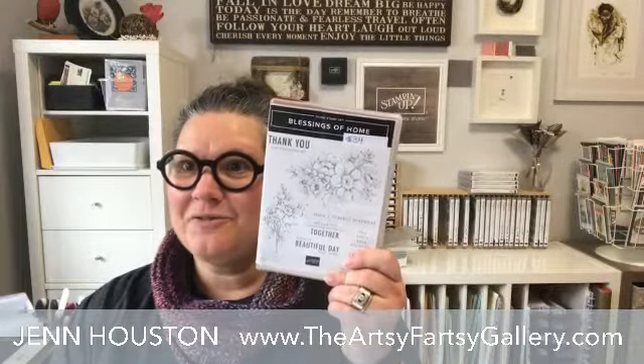All right, so crafting today. We are continuing on with Blessings of Home. That bundle has got the beautiful flower images and some beautiful fonts and sentiments. And today we're going to be making a fun fold, which is always great, but an easy one — a very easy one.